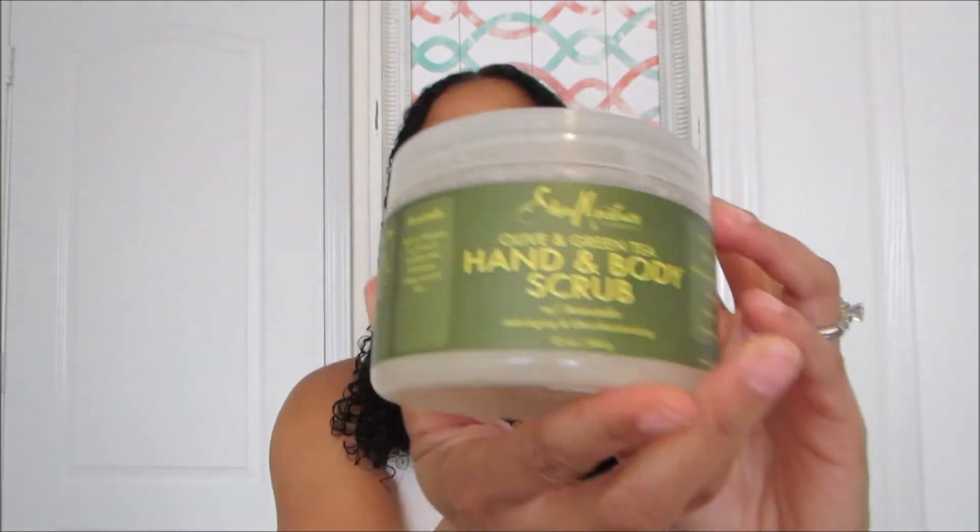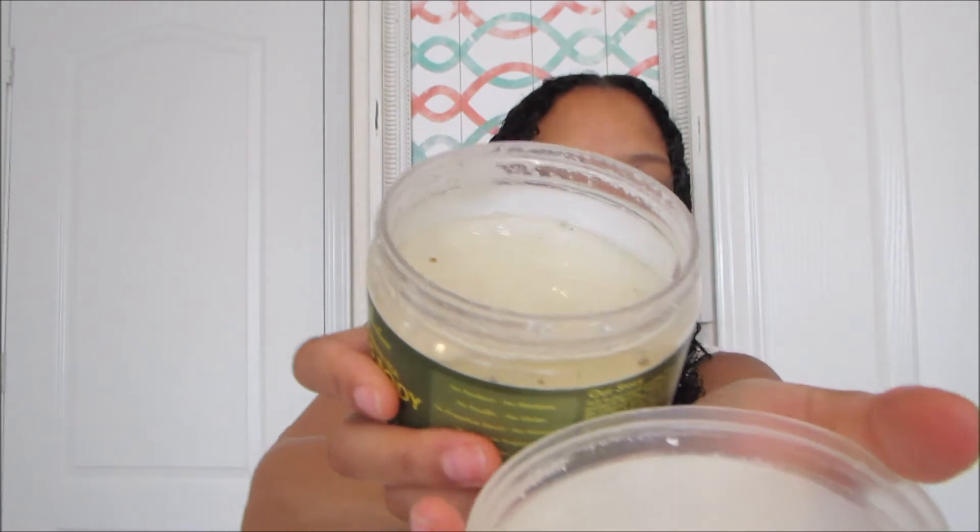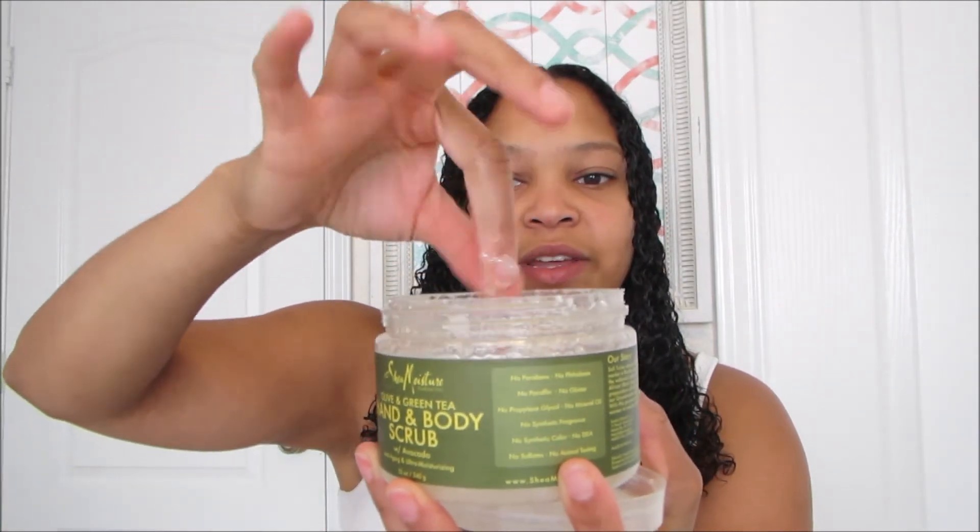They do have one in a squeeze tube that I think I'll get next time so I don't have to keep taking the top off. It's a great product — very moisturizing, and a little goes a long way. I've had this since January and haven't even used half of it because you only need a little bit per section of your body. The last one I have is the hand and body scrub. Let me open it so you can see — it's kind of runny at the top.